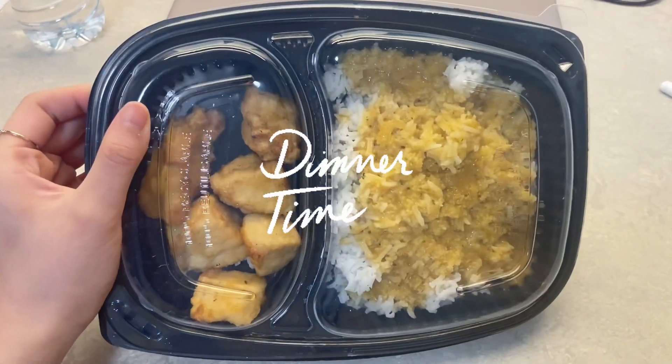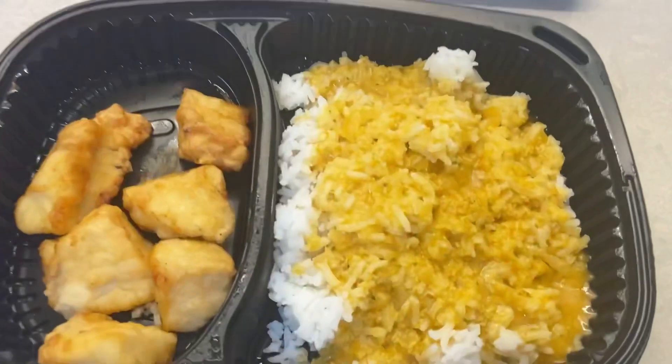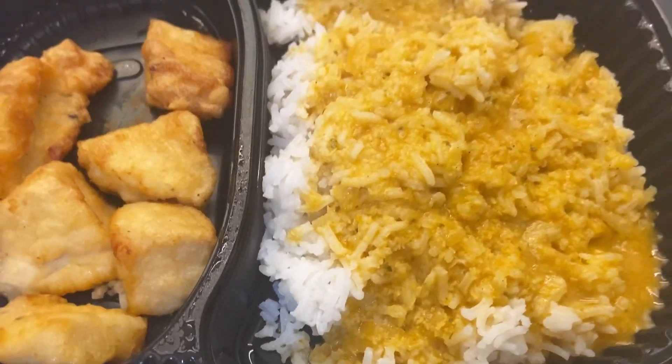Jadi, makan malam hari ini adalah Thai Chicken Curry with Rice. Baunya harum banget.